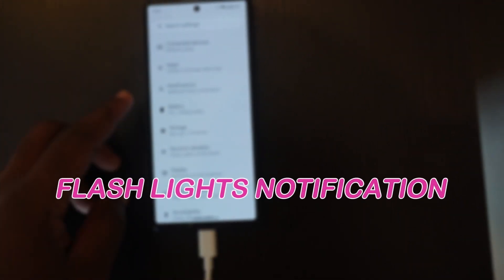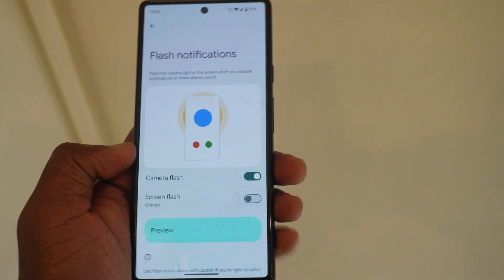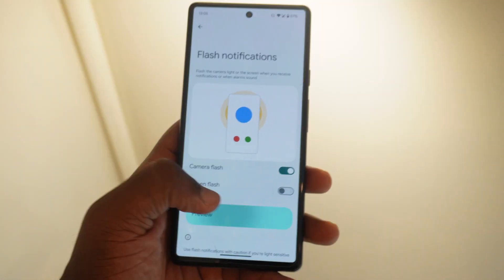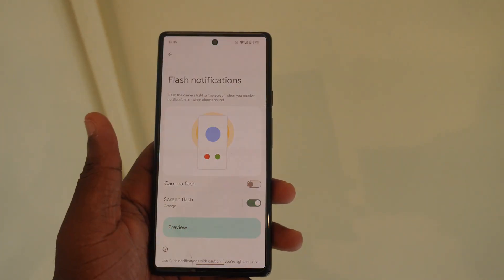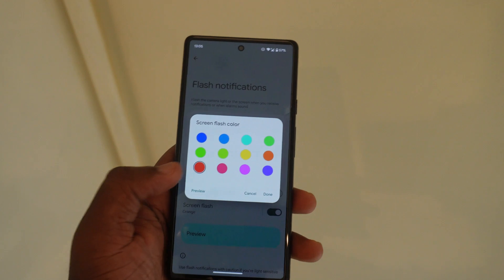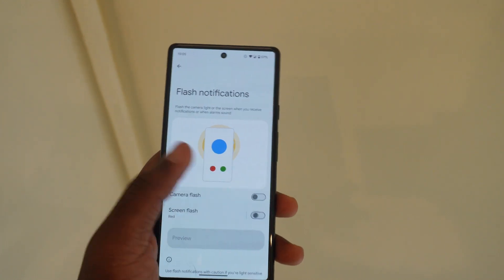In Settings under Notifications, scroll down and you'll find a new flashlight option — you can make the flashlight turn on when you receive a notification. You can also make your screen flash on notifications and choose the color you want it to display. Tap Done, turn it on, and preview how it looks. These are new and more visible changes to the notification settings.